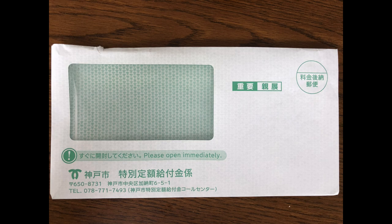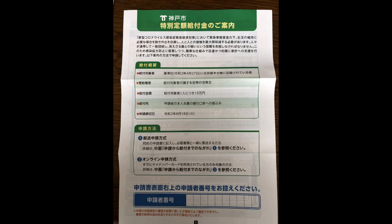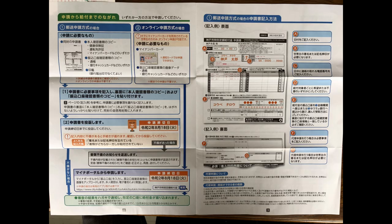This is the envelope that the application came in, and the instruction pamphlet. On page 3 of the pamphlet, in Part A, you have to write in the date. For Part B, you have to print your full name as registered, and above that you have to write it in Katakana. In Part C, you need your hanko and you need to write in your phone number.